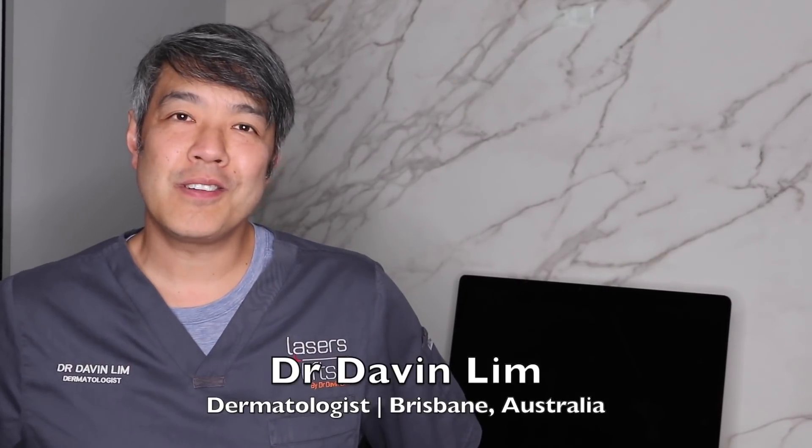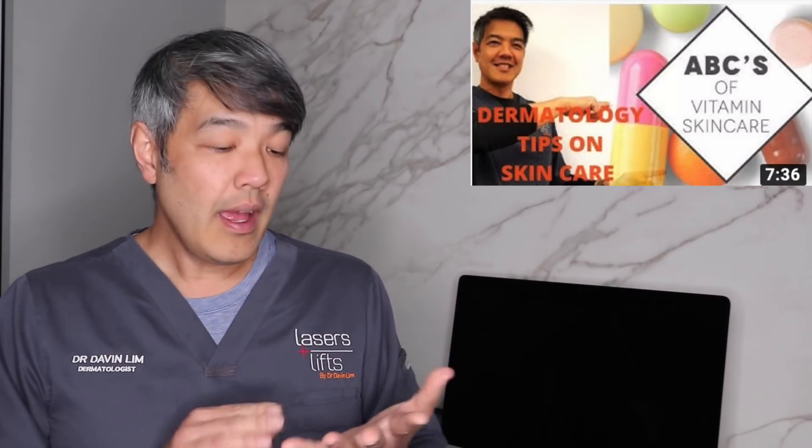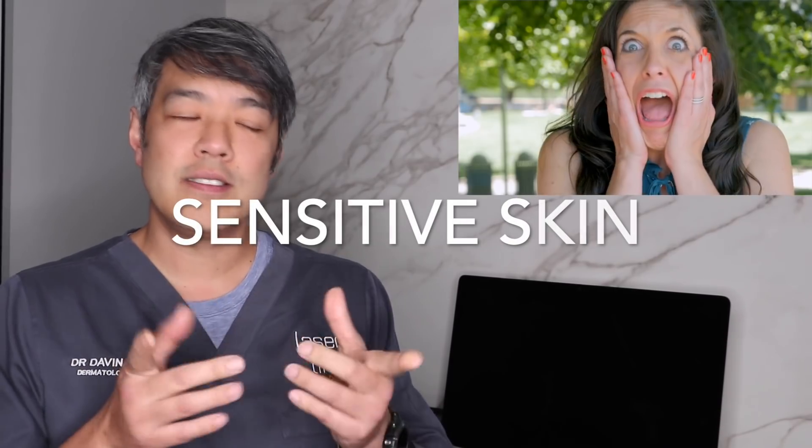Dr. Davin Lim, Board Certified Laser Dermatologist. Today we'll be talking about specific skin care. I've talked about general skin care in many videos on things like vitamin A, vitamin B, vitamin C, and actives in regards to skin. However today we'll be more focused on how to actually treat skin, or what skin care you should use if you have sensitive skin.